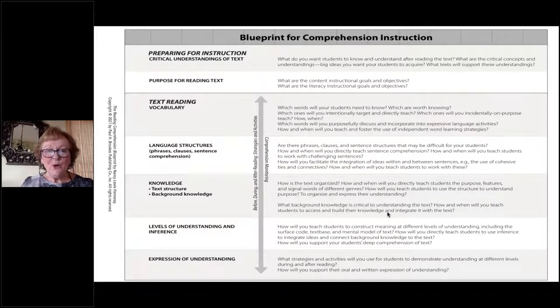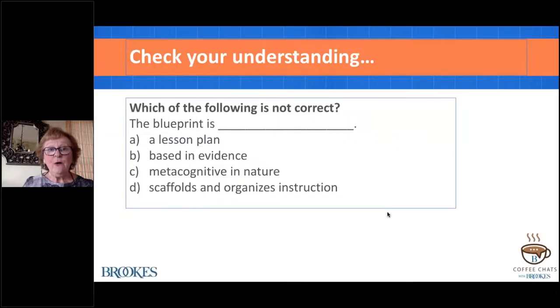Let's take a look at these components of the blueprint more closely. Before that, maybe we should check your understanding. Having introduced the blueprint, which of the following is not correct about what the blueprint actually is? The blueprint is a lesson plan, is based in evidence, is metacognitive in nature, or scaffolds and organizes instruction. Hopefully you said to yourself: it's not a lesson plan. It's a framework—a master plan.